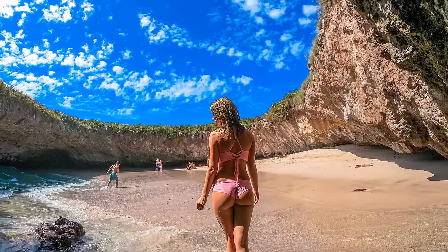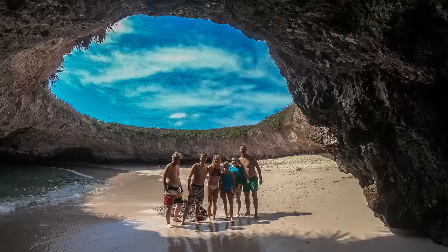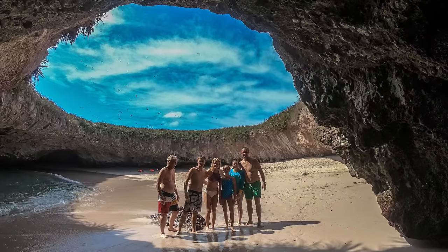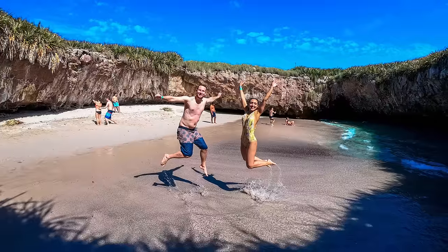The Marietas are most famous for the incredible hidden beach. You have likely seen a photo of this stunning beach on Instagram, so now come see this magical beach for yourself with Chica Loca Tours.